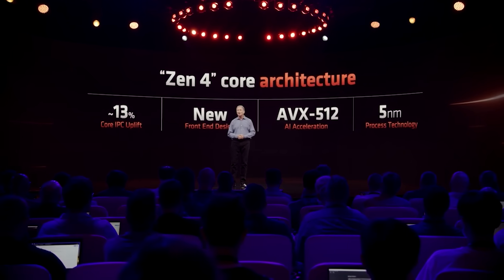In this video, I want to give you guys some updates concerning Zen 5, talking about some benchmarks I've heard about, plus some other stuff as well.